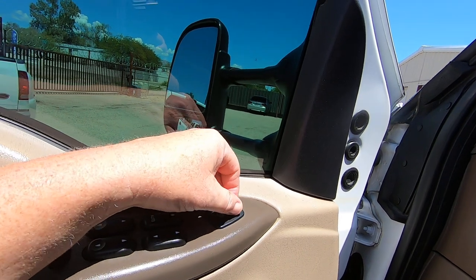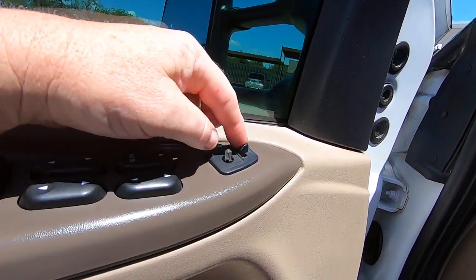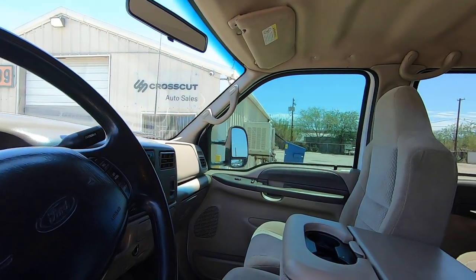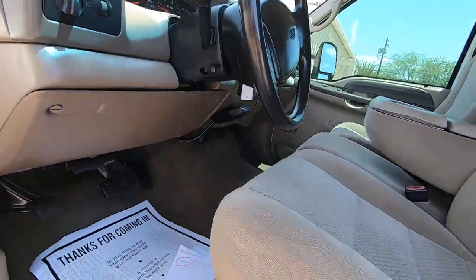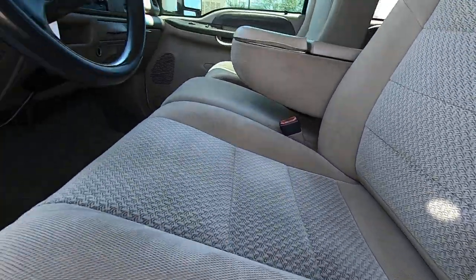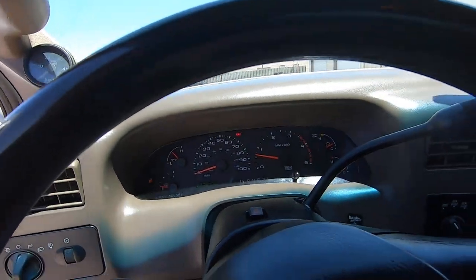Even these buttons are already hot. Power windows — in, out, up, down. Other side — out, in, down, and up. Perfect. Got tilt wheel here. Seat bolster — there's a little bit of wear in this seat bolster, but not bad. For what I'm used to, when I get these things, generally almost every time they're just completely torn up.